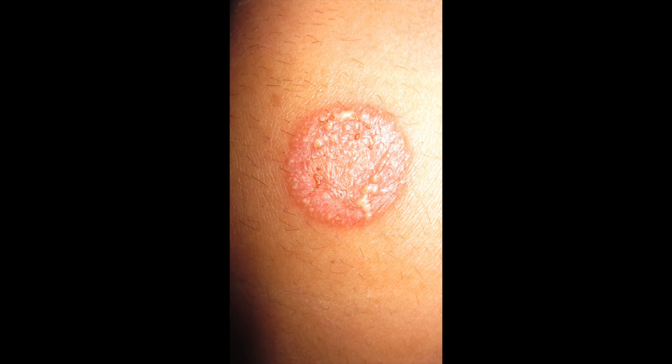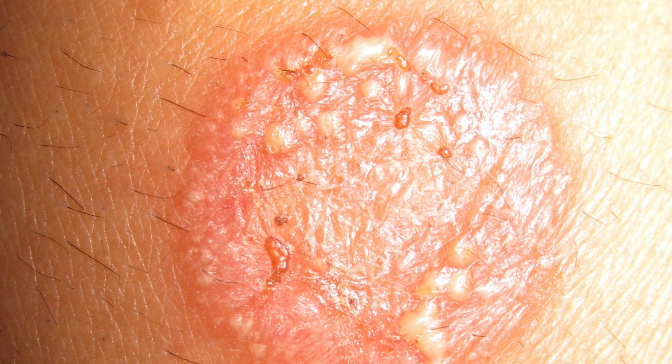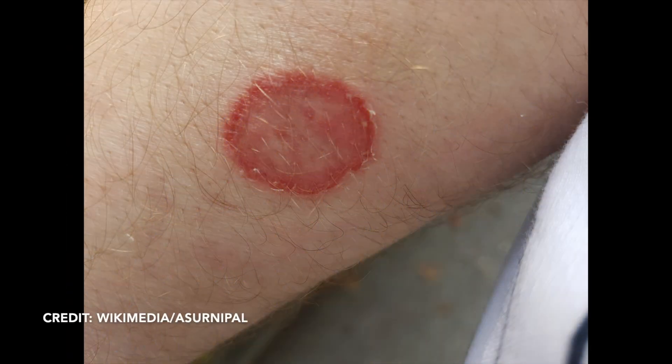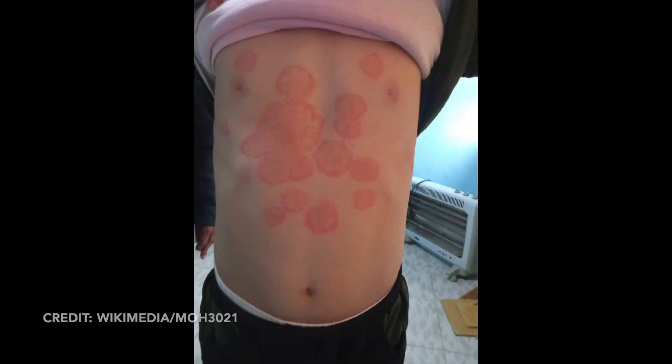The edges will look like they're heaped up, so it's very well circumscribed and well-defined because of that heaped-up edge. The larger it gets, it may show some central clearing — you can see how the center looks like it's trying to get back to normal skin. That's why we call it ringworm: it has that red ring around what looks like a slowly clearing center. Often this is itchy; kids will rub and pick at it. Usually there's just a few lesions clustered together, though sometimes there are quite a few, especially if it goes untreated — like in this kid who has it all over their chest.